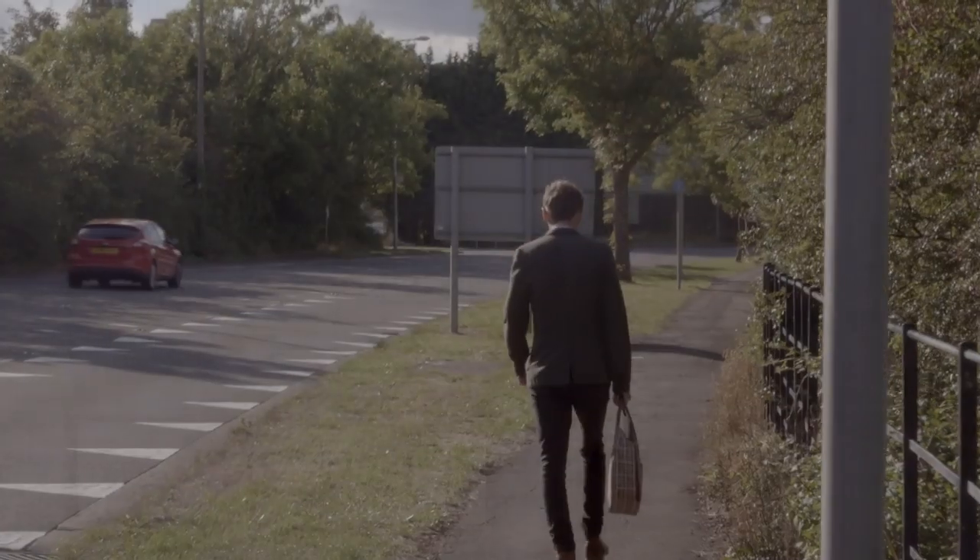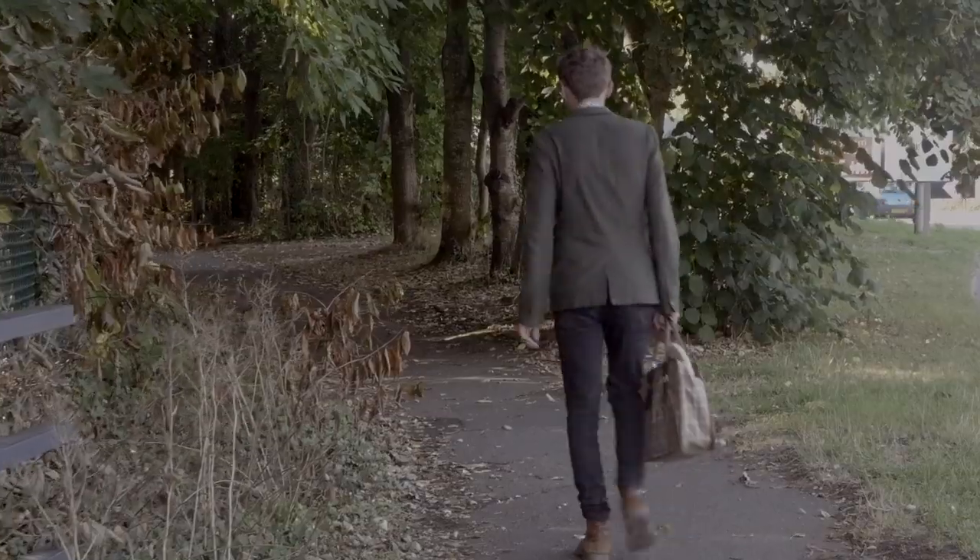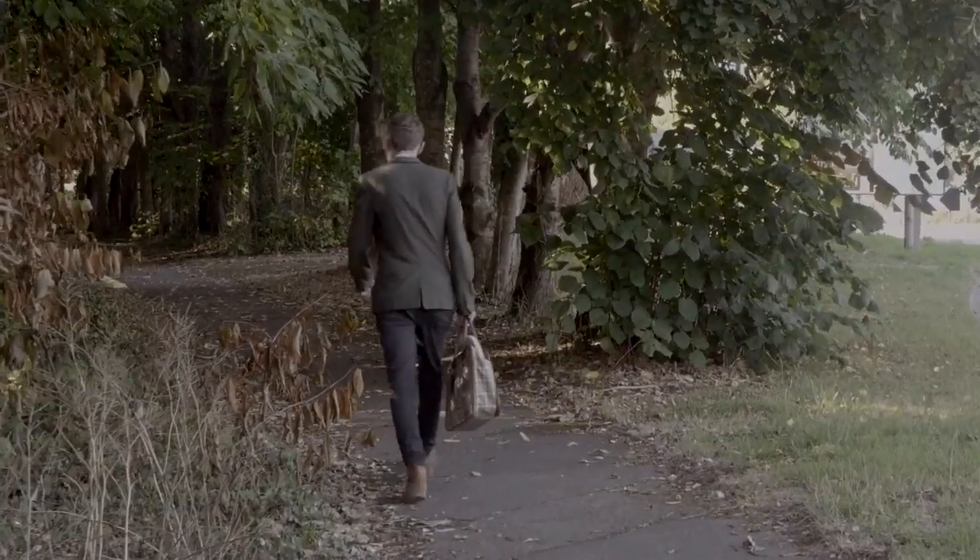The railway becomes harder to trace still as we walk on towards Barry, but on we must go to seek out Biglis Junction and that connection to our final destination at Caddoxton.